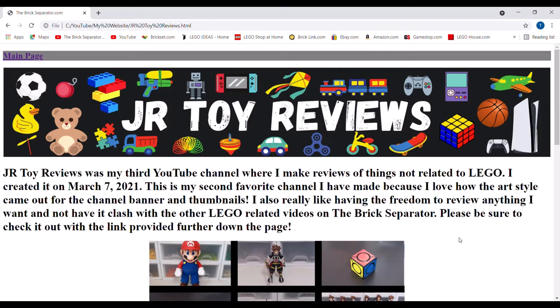Now we get into some of the non-LEGO channels. JR Torreviews was my favorite YouTube channel where I make reviews of things not related to LEGO. I created it on March 7th, 2021. This is my favorite channel I've made because I love how the art style came out for the channel banner and thumbnails. I also really like having the freedom to review anything I want and not have it clash with the other LEGO-related videos on the Brick Separator. Right now I haven't posted too much on it because I've been so busy with the other channels, but I do hope to get back to it soon.